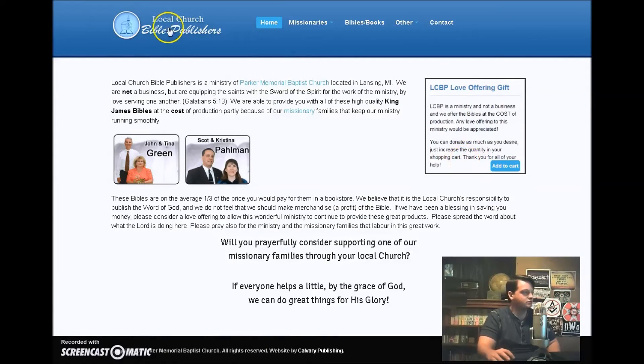So here we have Local Church Bible Publishers, and this is a really great store. This is the best — they give you excellent King James Bibles for the cost of the factory price. That's where my Bible comes from, it's a Local Church Bible Publishers Bible, and it's just as good as a $100 Cambridge Bible. You can get so many different ones on this site.